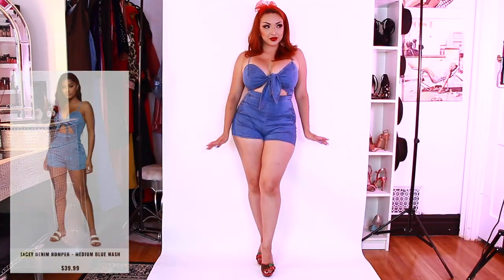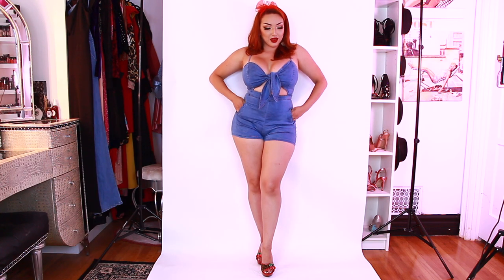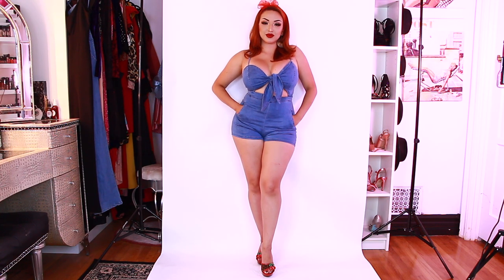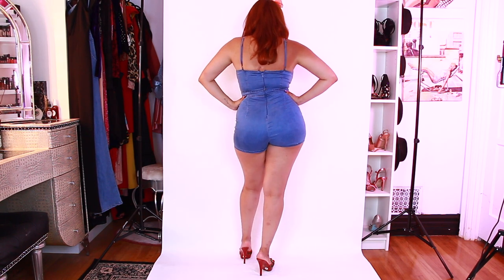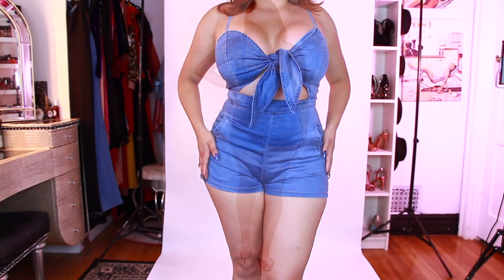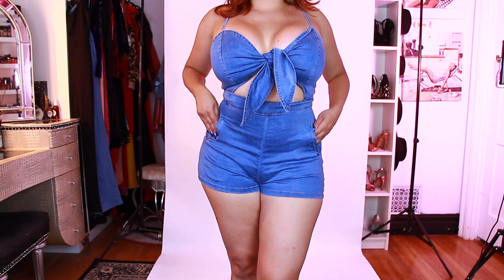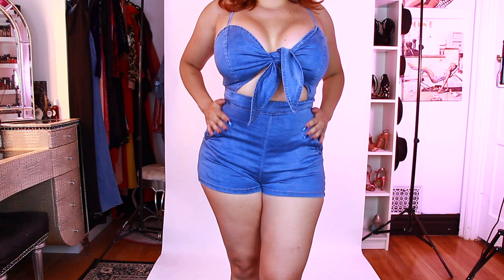The next outfit is the JC Denim Romper. I love this romper — I've already worn it a few times. It's very comfortable. The jean isn't thick jean material; it stretches so well and it is really, really comfortable. It's like a really soft denim and it's just perfect. It has cute little pinup vibes, ties from the top, and it has pockets. That's how stretchy it is — really comfortable and perfect for the summer.